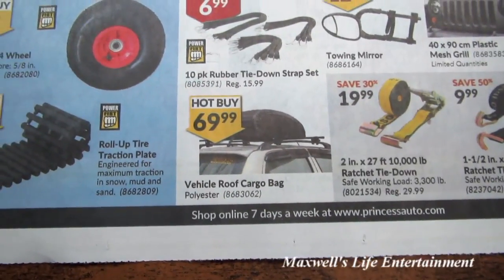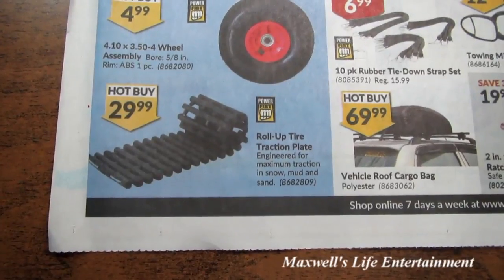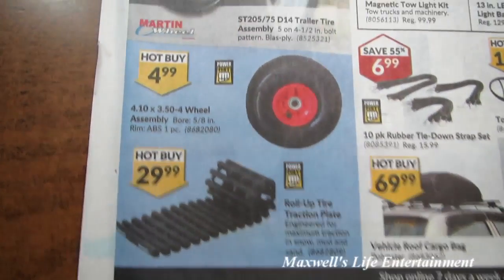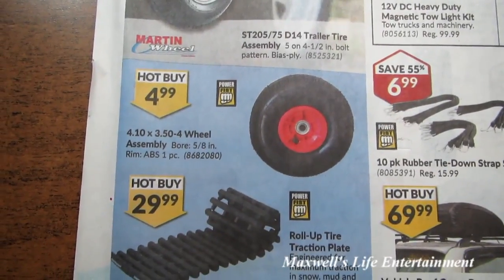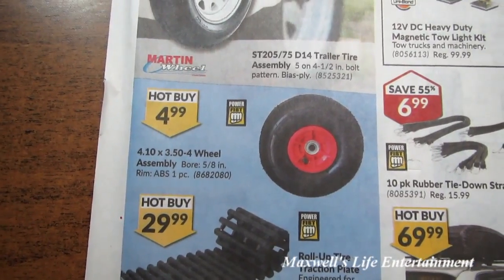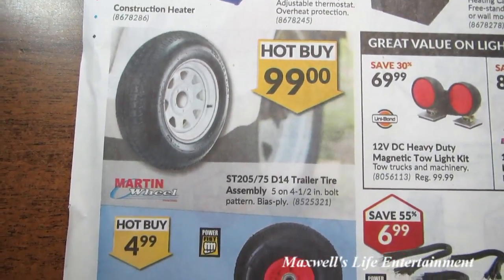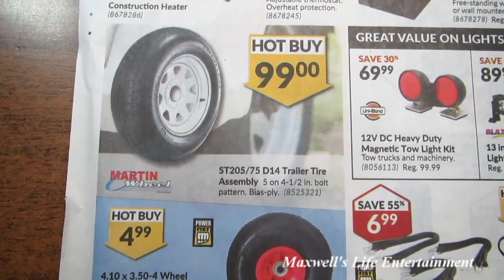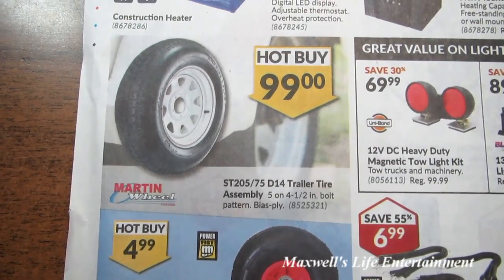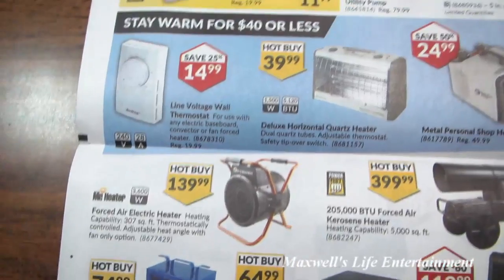A vehicle roof cargo bag for $69.99. Roll-up tire traction plates for $29.99. A 410-350 4-wheel assembly with a 5/8-inch bore for $4.99. An ST 205/75 D14 trailer tire assembly with a 5-on-4.5 bolt pattern for $99.99. Various heaters and all sorts of good stuff at Princess Auto.